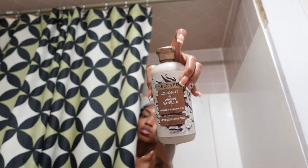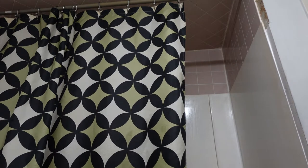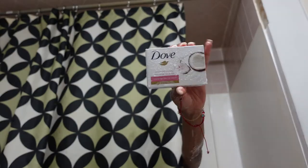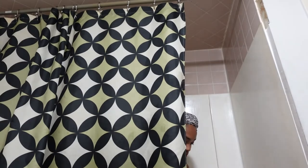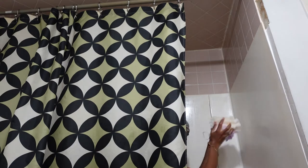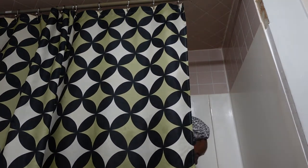The first thing I'm gonna use is this coconut and vanilla beloved body wash — washing myself right now, you guys can't see — and then I'm gonna use this Dove body soap.